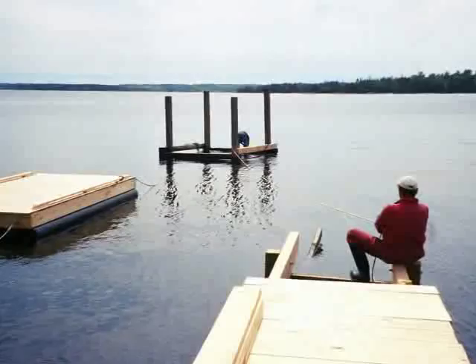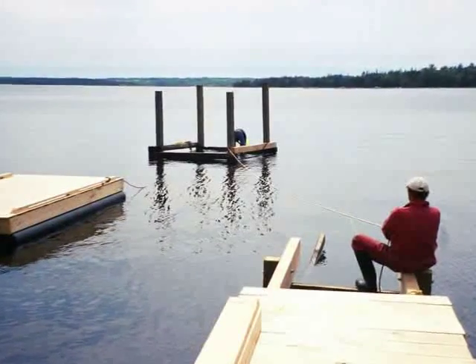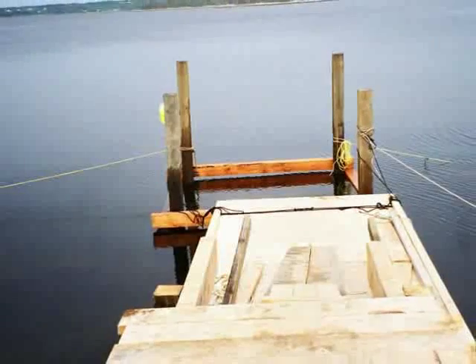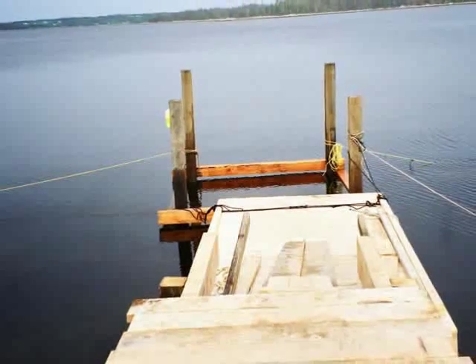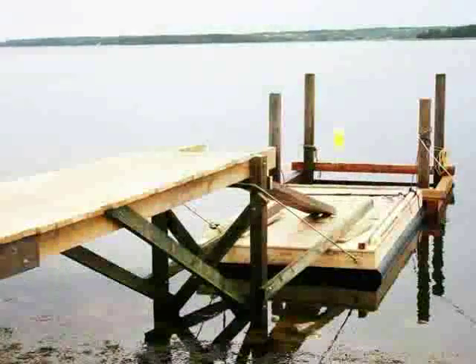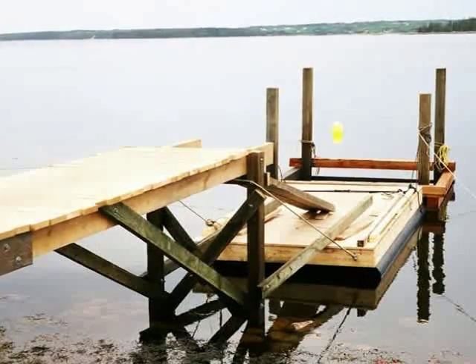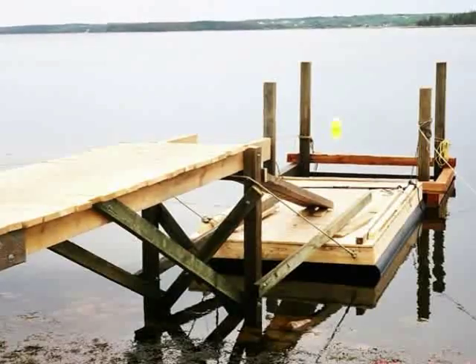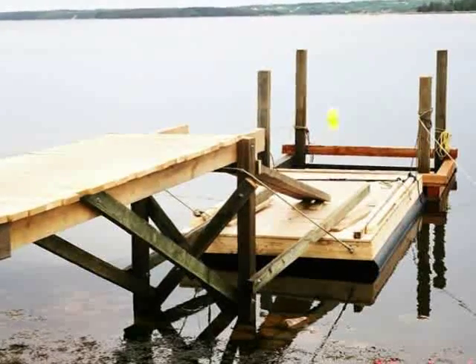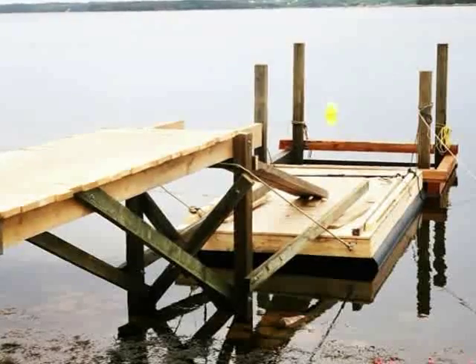Three pieces of the puzzle: the floating dock, the wharf, and the crib work. Using ropes, the crib work is juggled into place at the end of the wharf. This view shows the first section of boardwalk in the foreground, the crib in the background, and in between, the floating wharf, used as a work platform to join the two together.